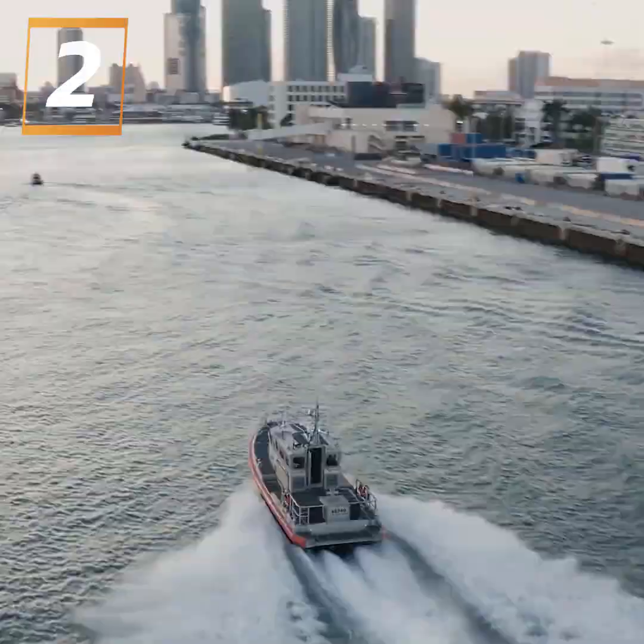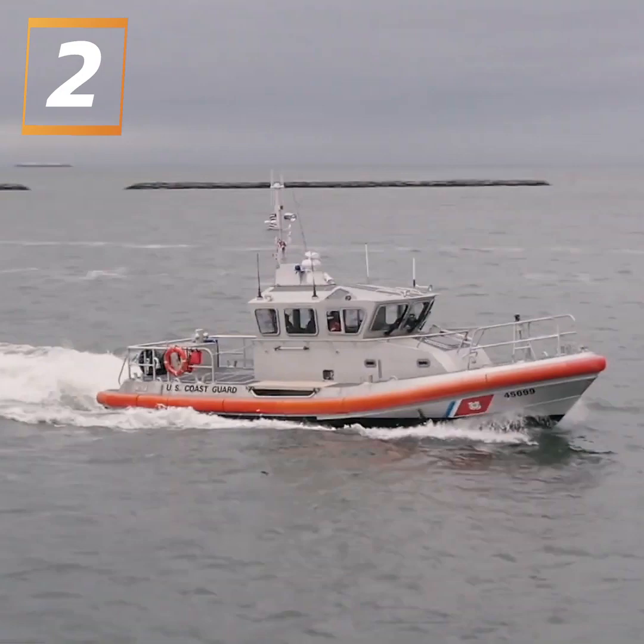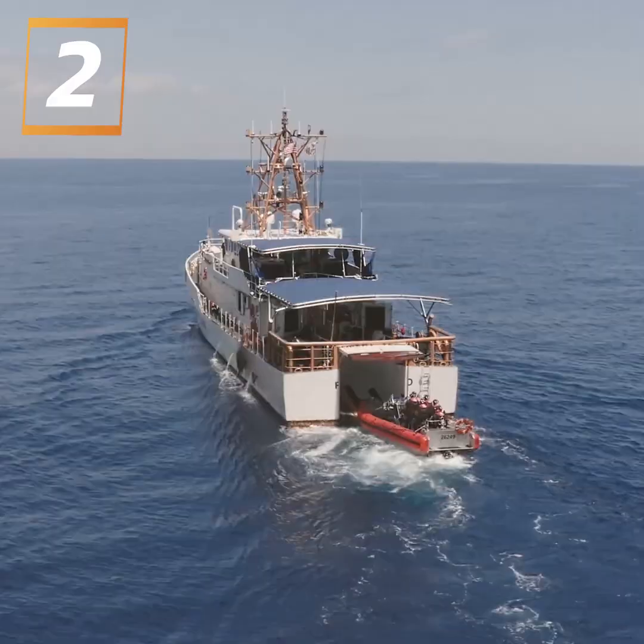Coast Guard coxswains are master boat drivers, which requires hundreds of hours of training. But small boats aren't always available, so Chief James Farian came up with a solution.